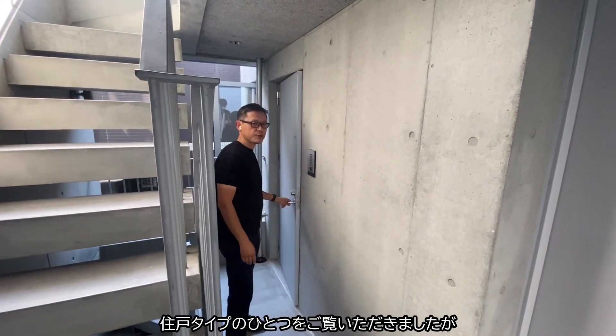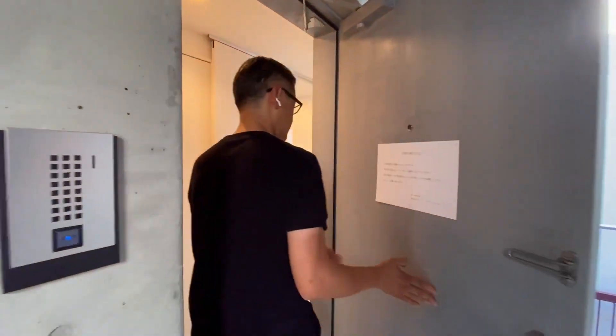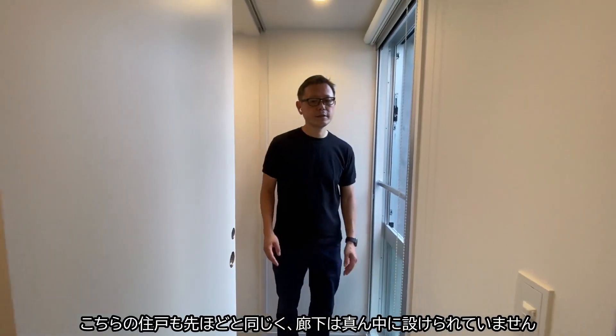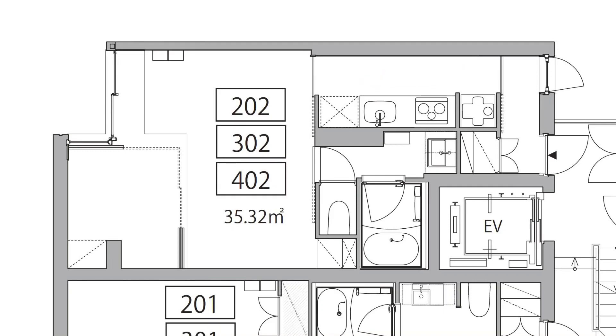That was one room type. Now I would like to show you another type. Again, this flat doesn't have the corridor in the middle, but it has it at the side of the flat.